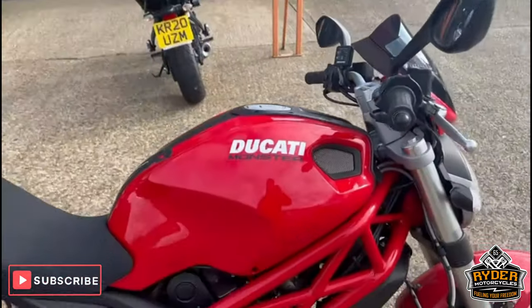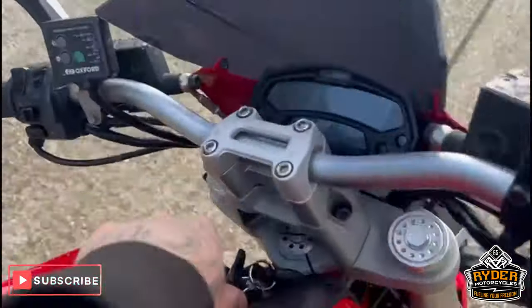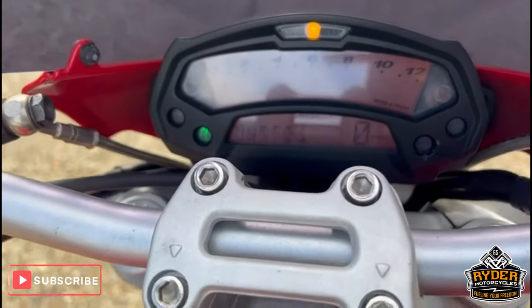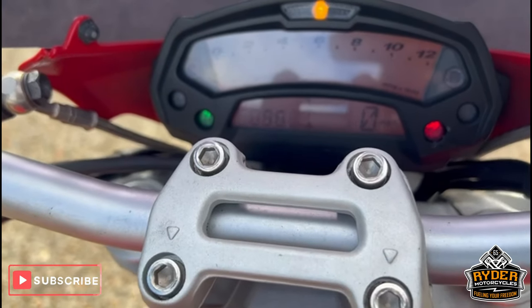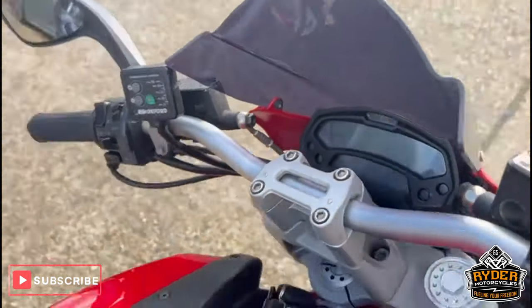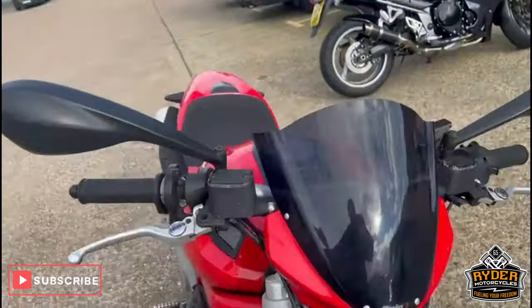Just arrived in stock — it's the Ducati Monster 696, a 2014. Mileage goes through the dash at 14,870. The bike is yet to have a valet; this is just a brief walkaround video to show you the bike.